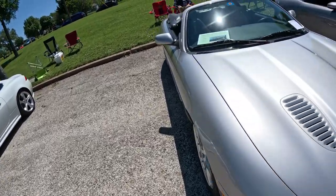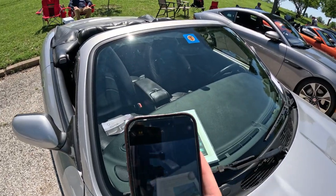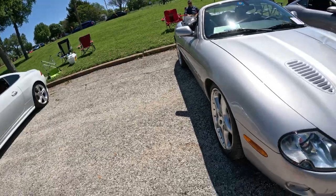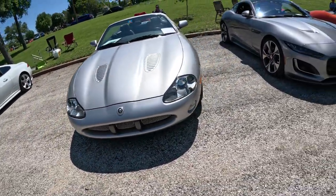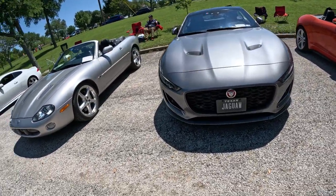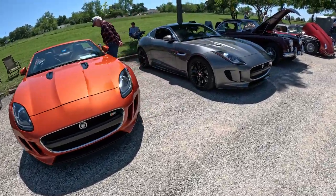We got a 2001 XKR Silverstone Edition. This is really cool. And then we got the more modern Jaguar — we got an F-Type over here, the newer ones.